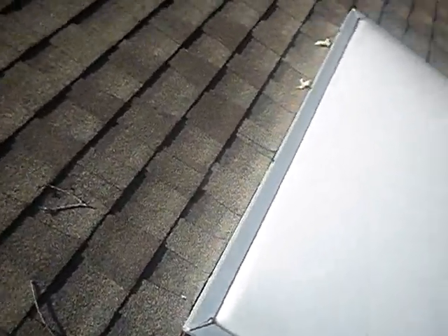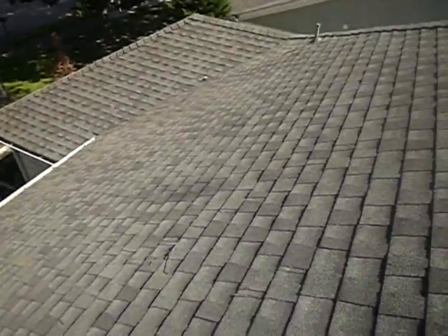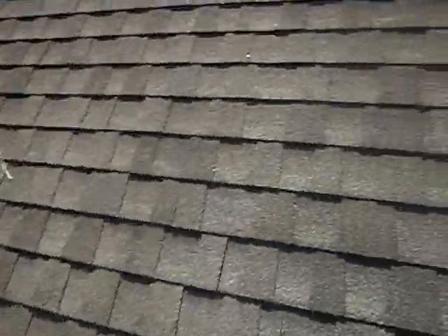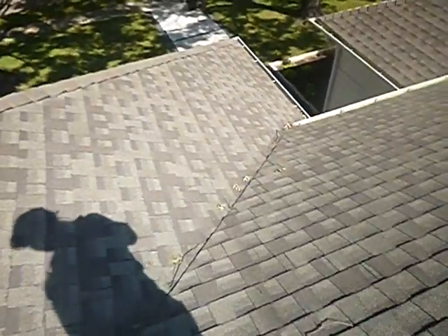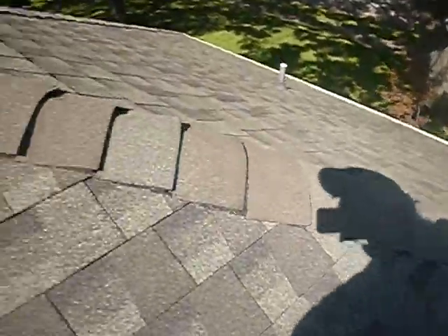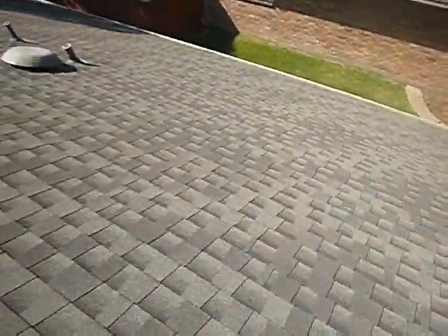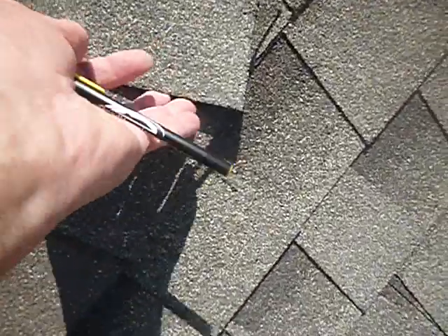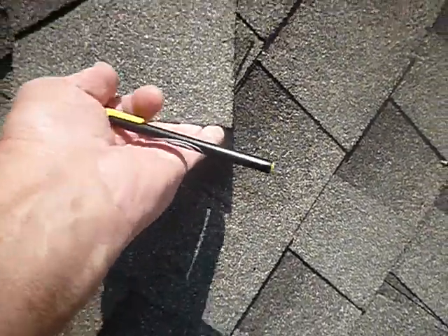All this roof is old, and we've got more algae coming down here. Algae on the other side too — I think based on the tree. I'm going back around to take some still images to prove I was up here. These loose shingles should be sealed — if my hand can get underneath there, wind-driven rain can too.